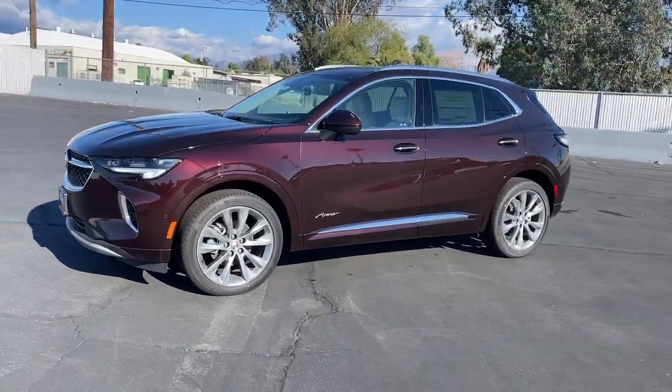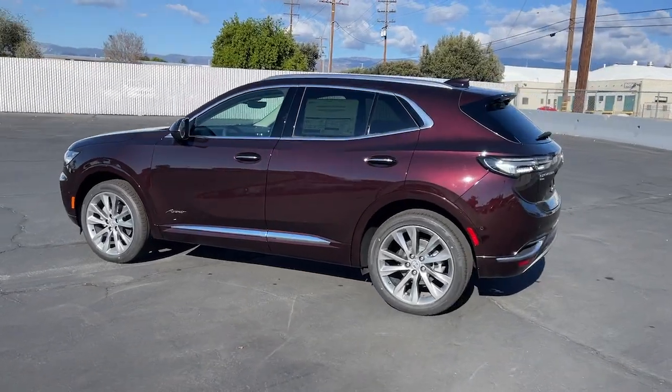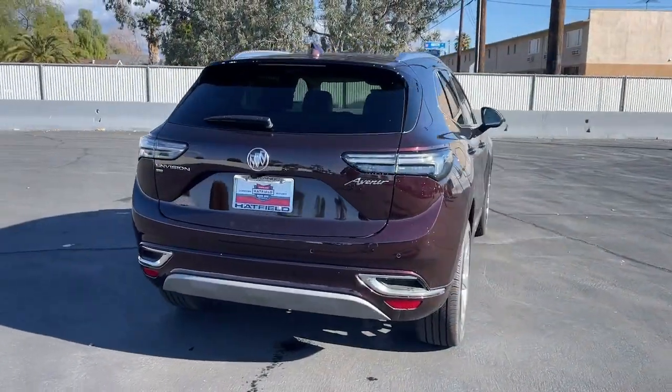Looking for your dream car? It could be the 2023 Buick Envision — the compact luxury SUV that keeps you connected while you explore your world with confidence.